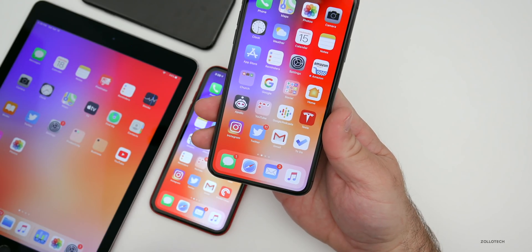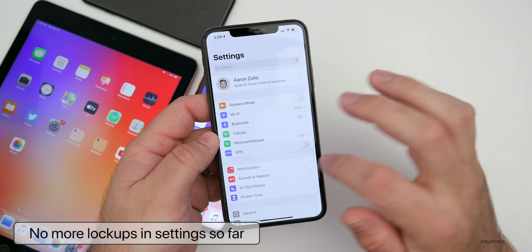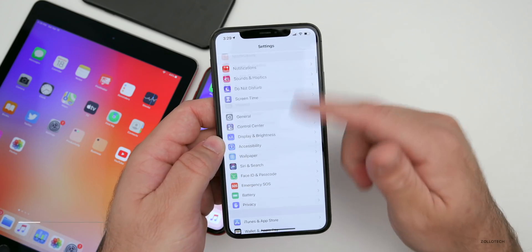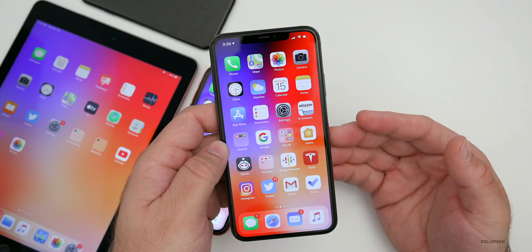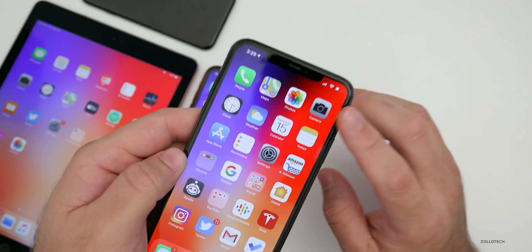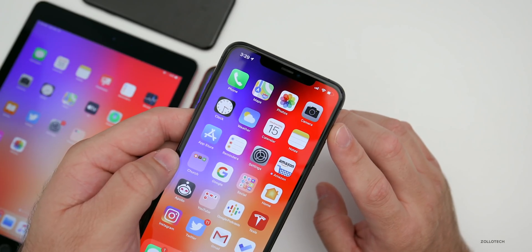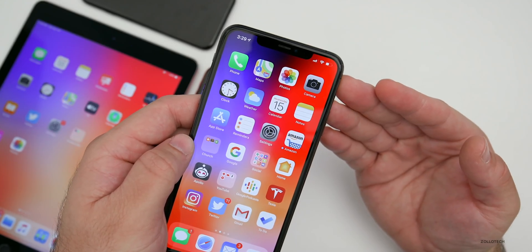One good thing I've noticed so far is that I haven't seen any lockups in Settings. With beta 1, if I went into Settings and scrolled, it would lock up on me — I haven't been seeing that with this update. As far as reception, I haven't had any issues with beta 1, and since the modem hasn't been updated I wouldn't expect any issues with beta 2 either.